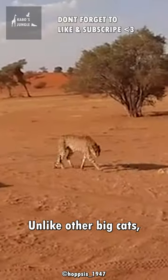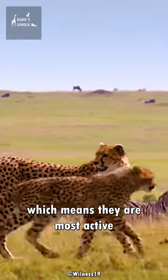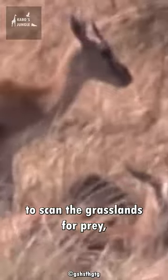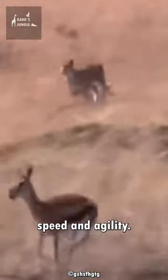Unlike other big cats, cheetahs are diurnal animals, which means they are most active during the day. They use their sharp eyesight to scan the grasslands for prey, which they chase and catch using their incredible speed and agility.